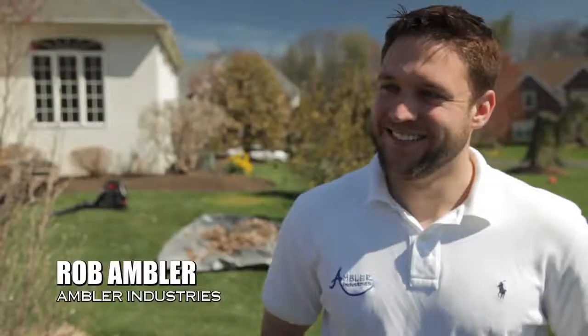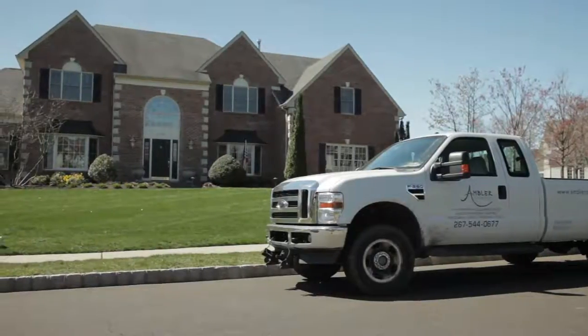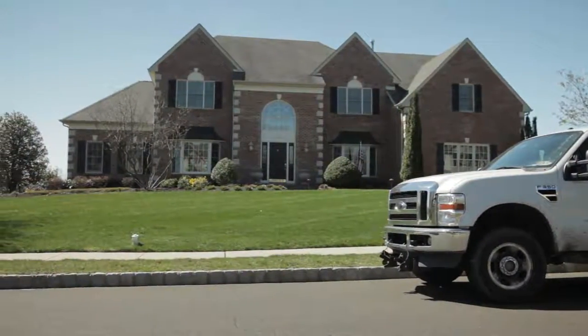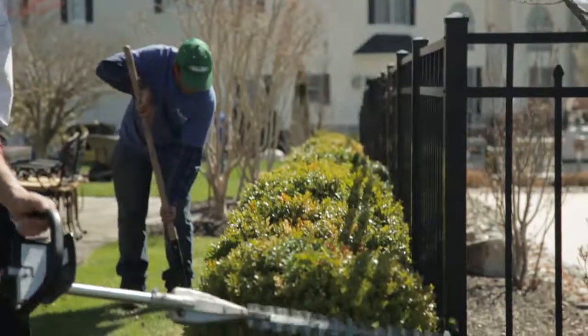Dave Porter here on location with VouchVideo.com. I'm here with Rob Ambler from Ambler Industries. Rob, we're out here on a residential typical Bucks County home. You're providing yard maintenance services from mulching and edging and pruning. Tell me all the yard maintenance services that you provide and maybe some other services that you offer.